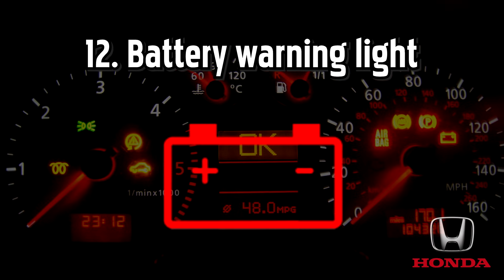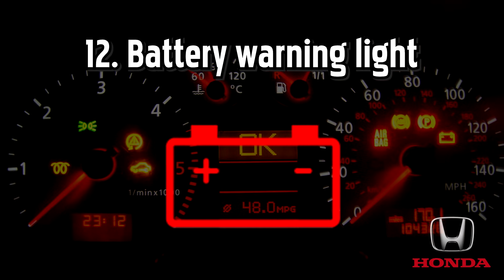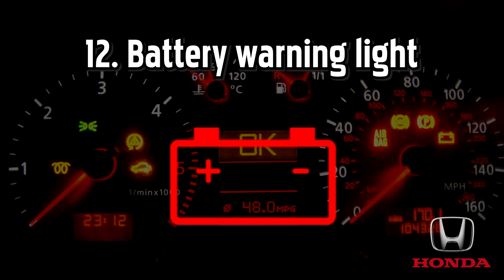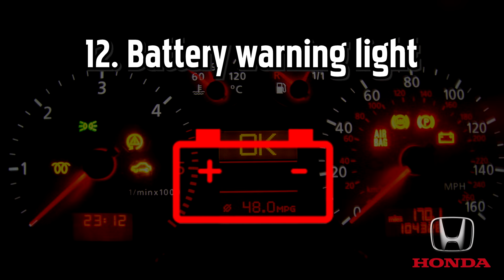Battery warning light, also known as the battery charge light or battery charging system light. If this light comes on when you're driving, it indicates that the battery is not charging. This could be due to a problem with your car's electrical system and it could have several causes, such as a faulty alternator, faulty battery, bad electrical connection or damaged cabling.